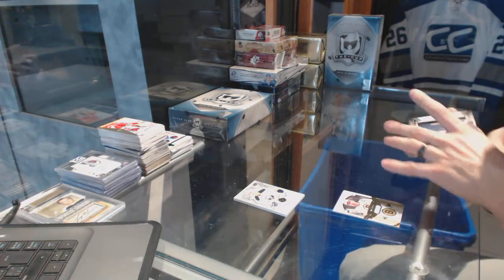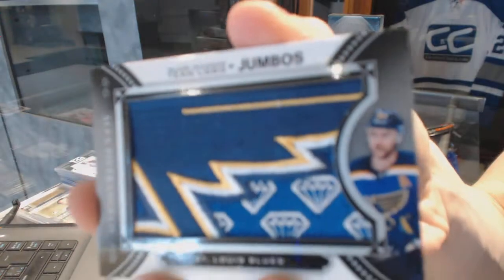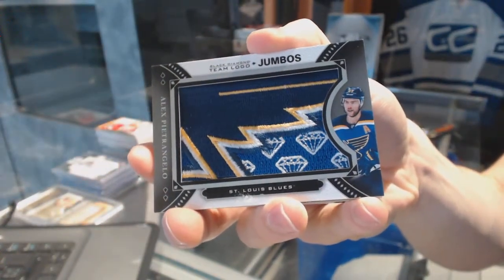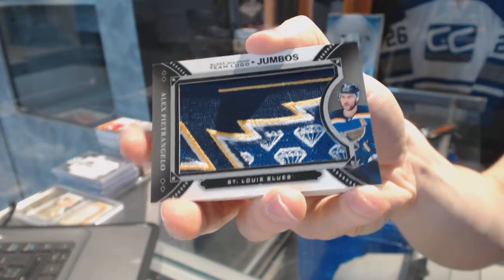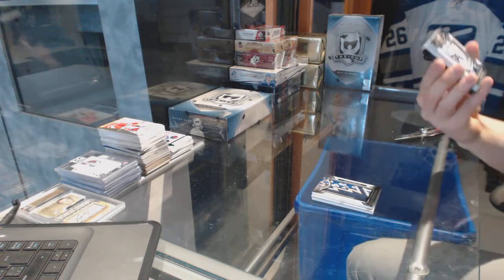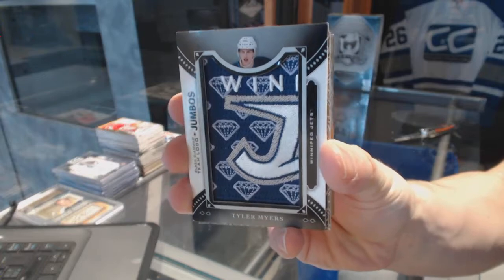We've got a Team Logo Jumbos for the St. Louis Blues — Alex Pietrangelo. And we've got a Team Logo Jumbos for the Winnipeg Jets — Tyler Myers.